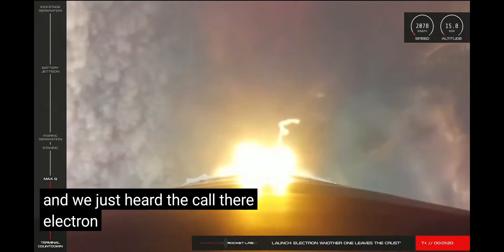Stage 1 guidance is nominal. 40 seconds remaining. AUS Chatham Station. Stage 1 propulsion is holding nominal. Shortly, the nine Rutherford engines on Electron's first stage will shut down. We call this main engine cut-off, or MECO.